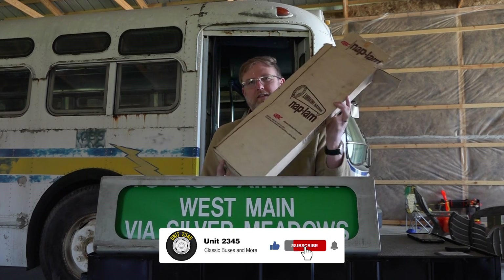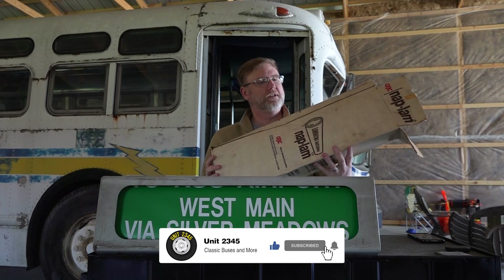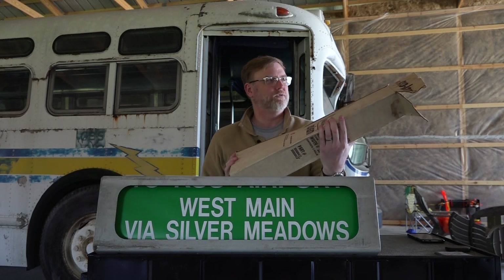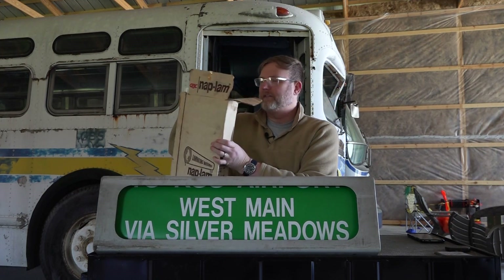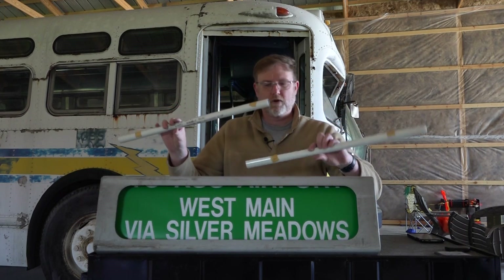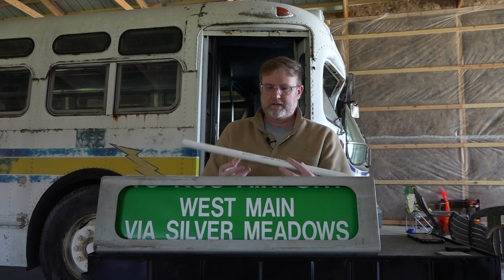Kent State did buy from Transign, and if you're curious — if you were a transit company and you bought destination signs or needed replacements, they would come in a box like this one. This one says 'Nap Lamb' for some reason — I'm not sure what that refers to — but this is the box it came to Kent State in, and inside there's just a bunch of rolls.